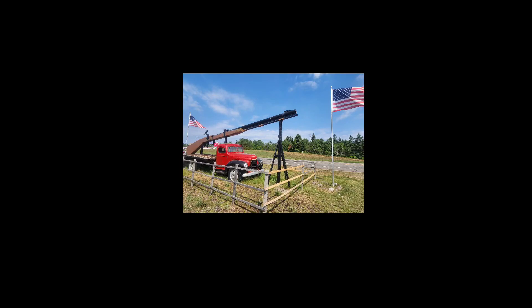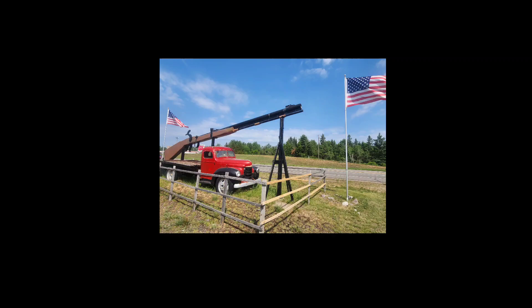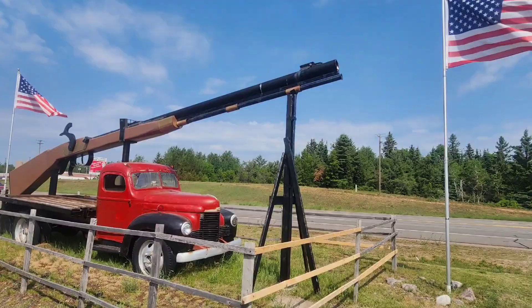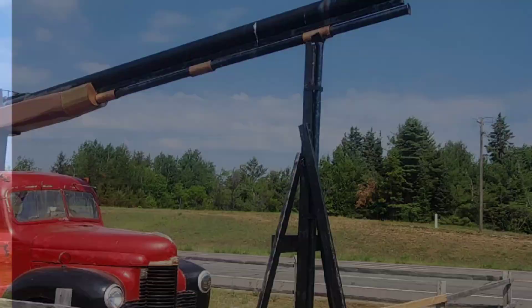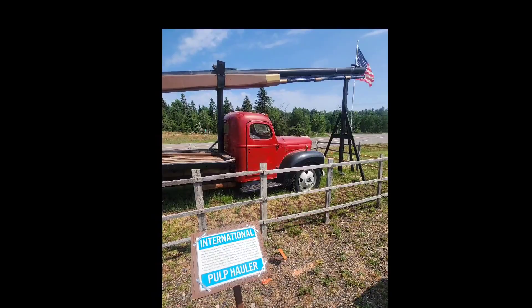In true Yuper fashion, we have Big Ernie — the world's largest working rifle. That's right, Big Ernie actually works. The projectile is loaded into the muzzle and it can then be fired by a 12-volt electrical igniter system that runs off of propane and oxygen. That's pretty Yuper. Beer and hunting — that is a big part of the culture up here.